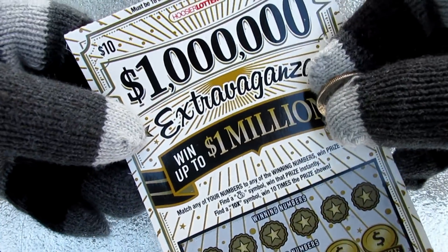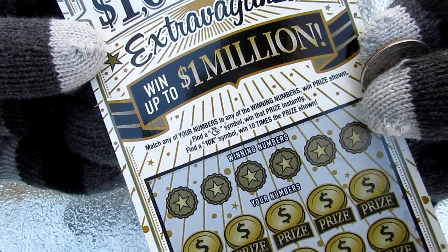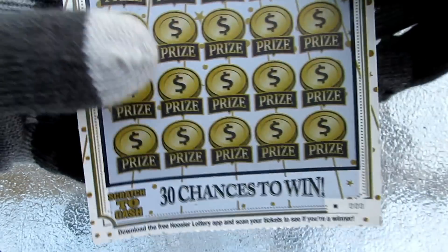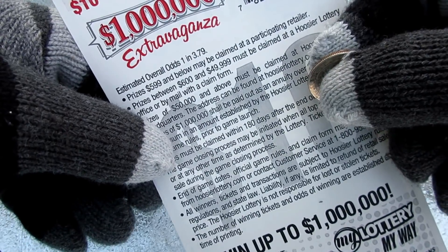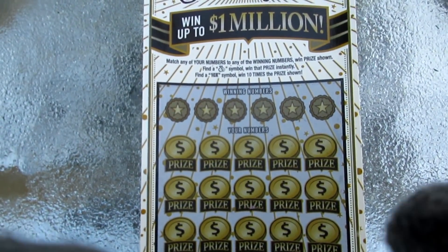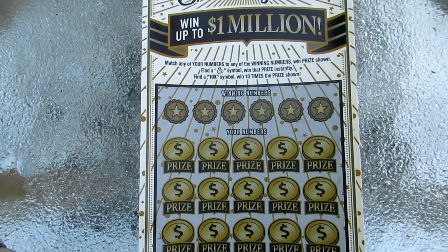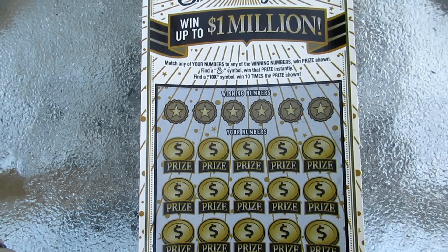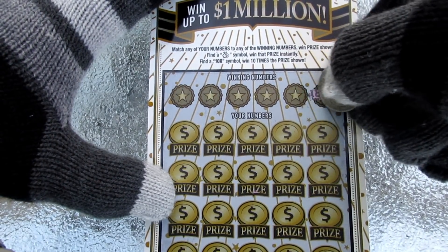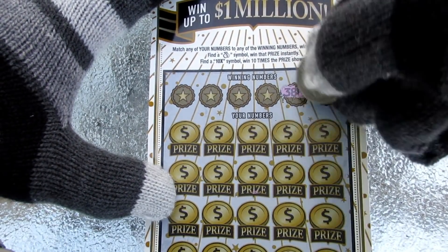Let's move on to the old standby, the $1 million extravaganza. It's just a match and win game. Money bag instant win — 10 times your prize. We happen to have ticket 000 here. Odds are 1 in 3.79. If you're joining us late, I am outside. There's the scratch table — it's got snow on it. We're starting out the new year with a win already in the diamond mine, so let's see if we can add to it with a win on the $1 million extravaganza.